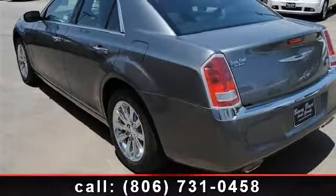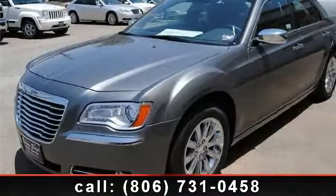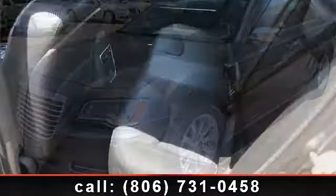Some of the top features included with this vehicle are climate control, remote engine start, MP3 player, heated front seats, ABS, child safety locks, rear reading lamps, and rear defrost.